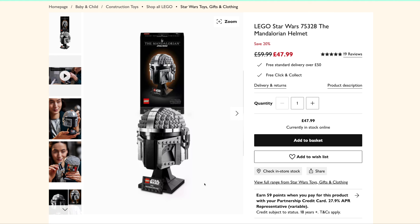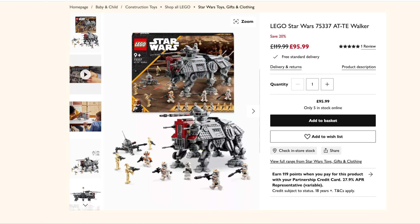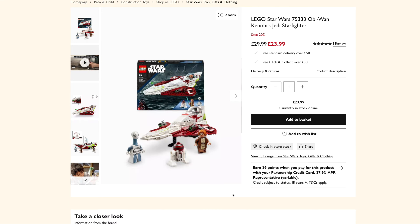I've just clocked the Mandalorian Helmet on Amazon actually — I think it's down to about £42 at the moment. The AT-TE Walker is down to £96 from £120 and 52 people have viewed this in the last few hours. Obi-Wan Kenobi's Jedi Starfighter is down to £24 from £30.